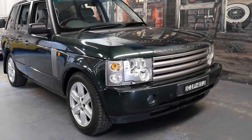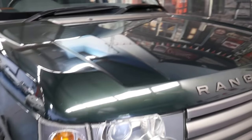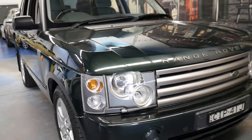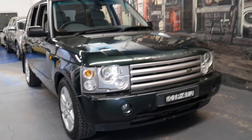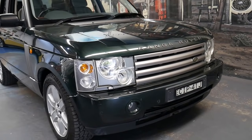If you look at the lines, the lights, the bonnet, they were basically trying to design it like the classic series Range Rover from the 70s until the mid-1990s, and they did a very good job of it.